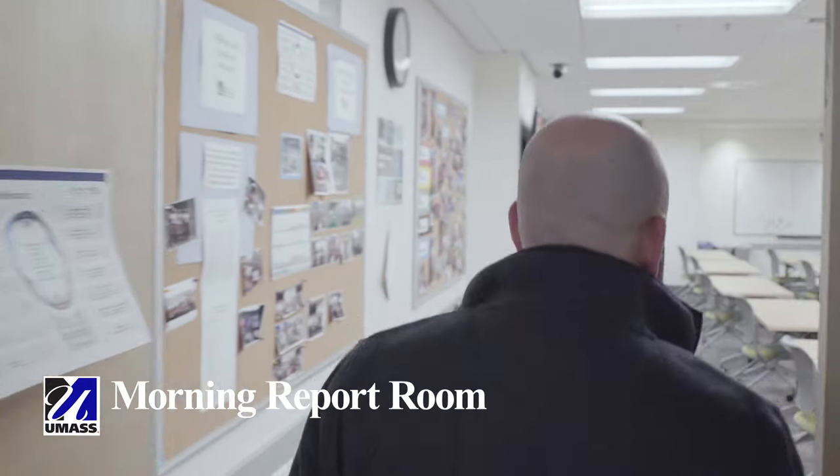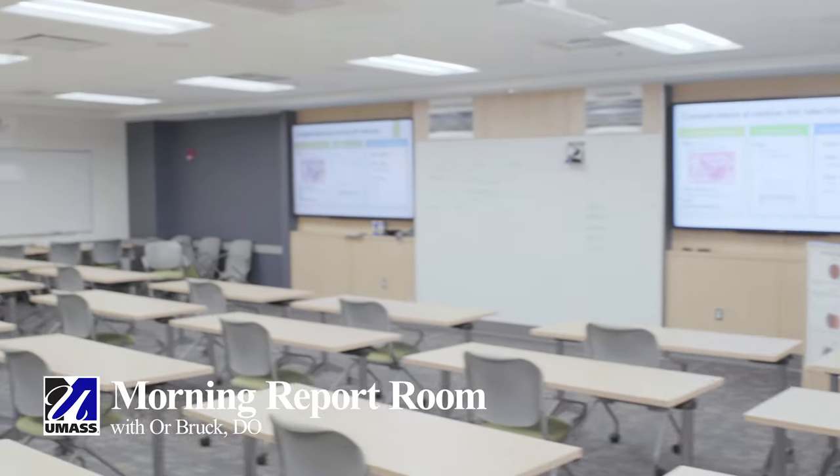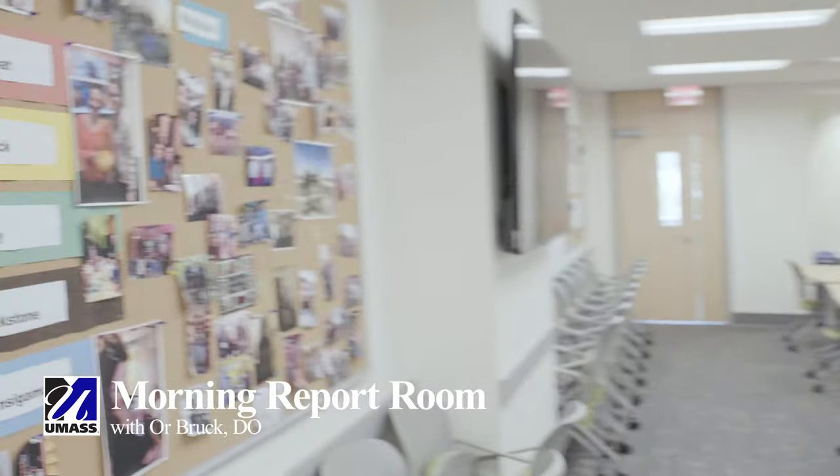They're going to have conference down the hall, so we'll pop over and take a look. Just wanted to show you our conference room. This is where we house our morning report, noon conference, and other meetings of the internal medicine residency program.